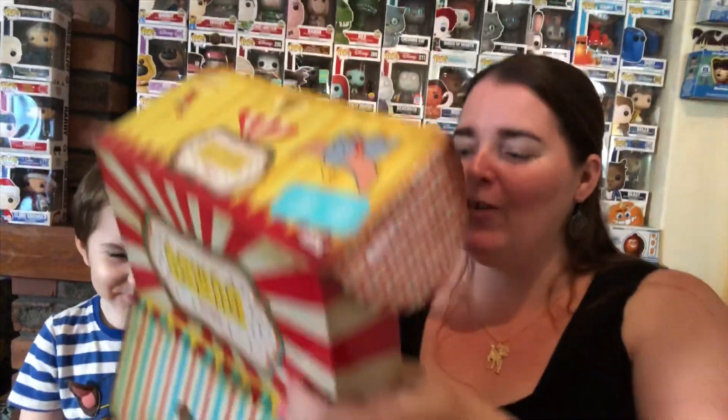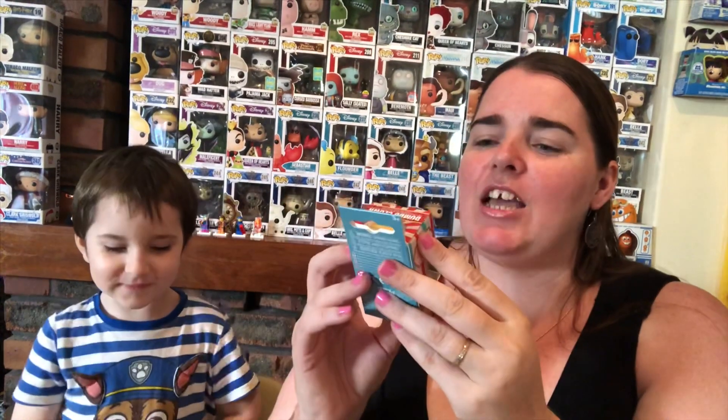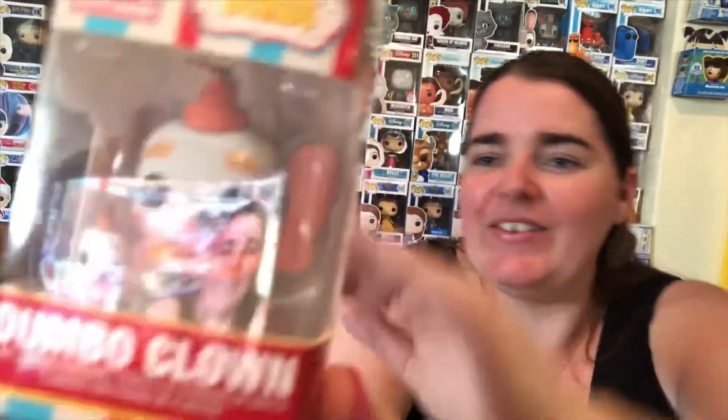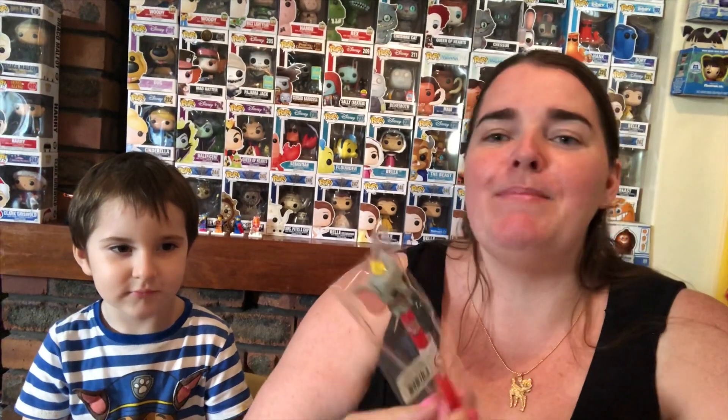This one is packed full of goodies. The first item is a cute little pocket pop keychain — it's Dumbo Clown. That's a cutie. It's the only way we'll get the Dumbo Clown seeing as the original Dumbo Clown Pop Vinyl is super expensive. And the next item is a pop pen Dumbo. That's cute!